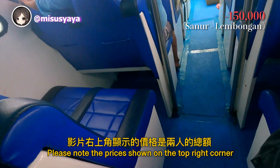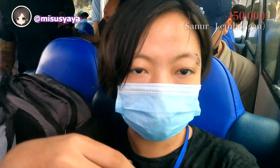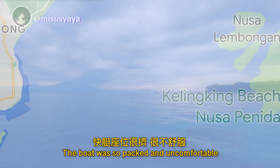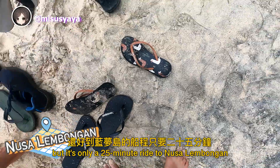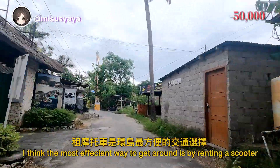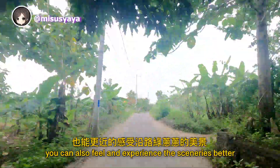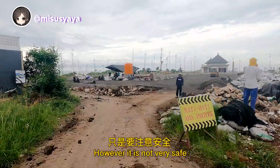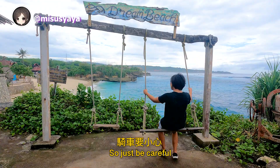Please note the prices shown on the top right corner throughout this whole video are for two. The boat was so packed and uncomfortable, but it's only a 25-minute ride to Nusa Lembongan. I think the most efficient way to get around is by renting a scooter. Not only does it save time and money, you can also experience the sceneries better. However, it is not very safe because most people drive crazy here, so just be careful.